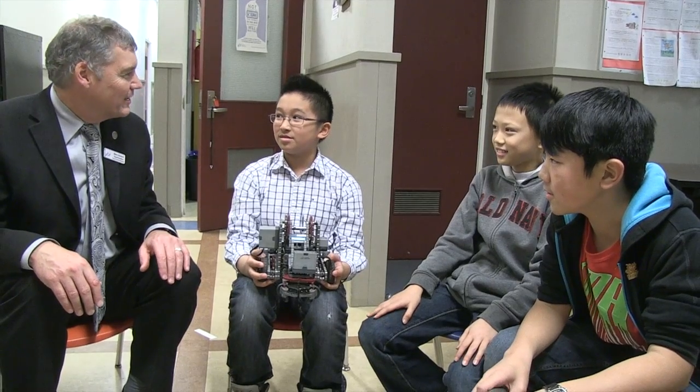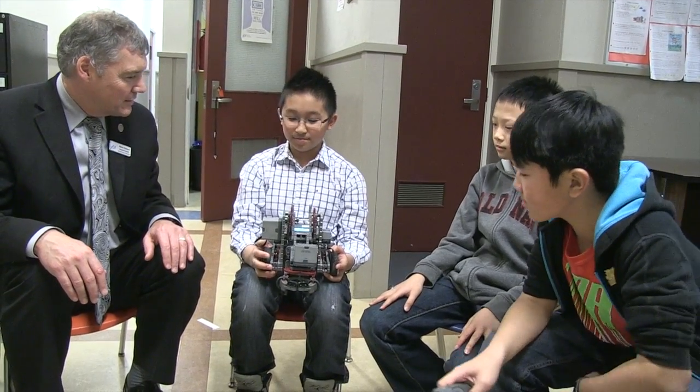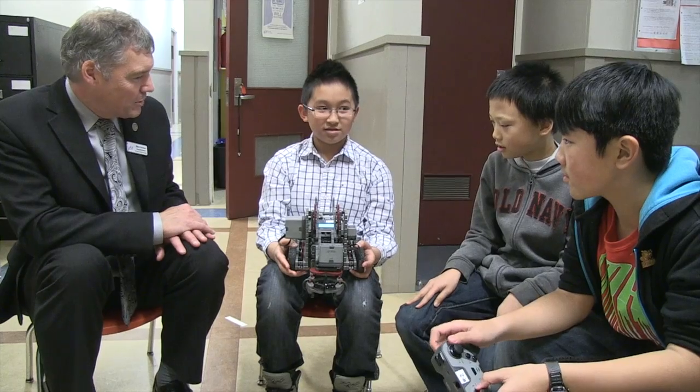I'm here at Fleming Elementary School with three grade 6 students and we're having a look at a robot. They're going to tell me all about this robot. So, first of all, where did you get this robot? How did you get it?